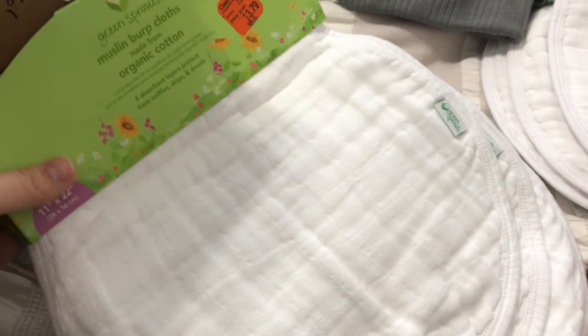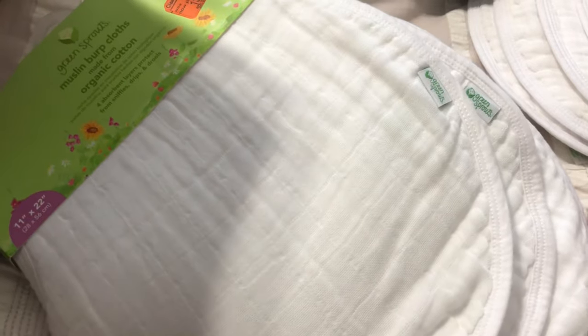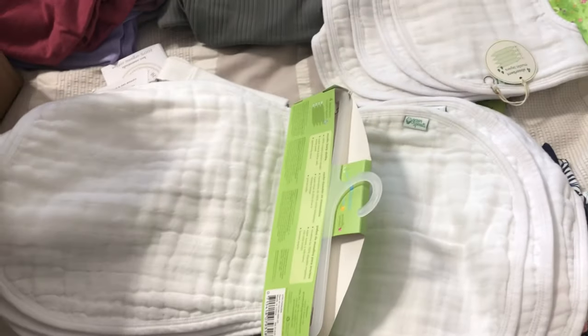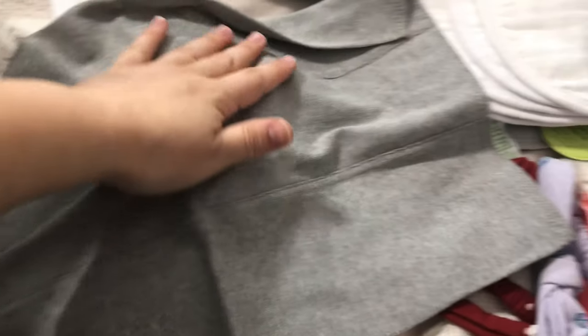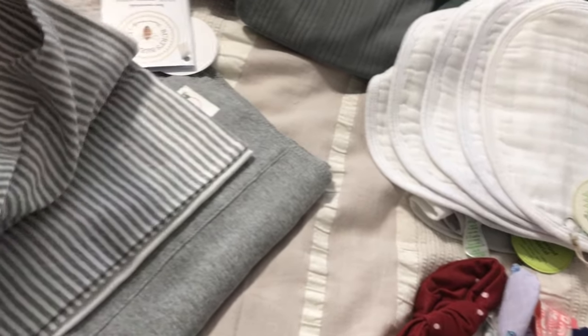For burp cloths, I picked these up at Meijer — they were on clearance. These are the Green Sprouts muslin burp cloths. They're actually quite large — this part is just half of it — and they go over your shoulder really well. They're kind of thin but not too thin; I feel like they'll be quite absorbent. I also got matching bibs. The other ones I have are from Burt's Bees — a little bit smaller, really soft, absorbent, and stretchy. I use them as a normal burp cloth and also to put under baby's head on the couch to catch any spit-up.